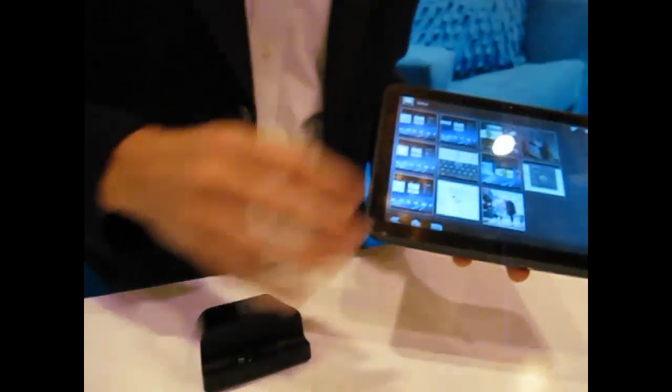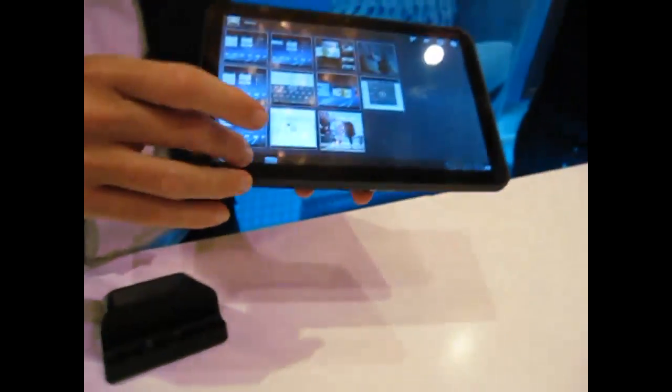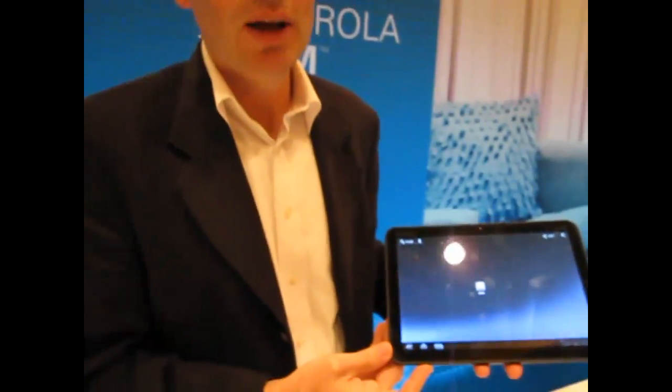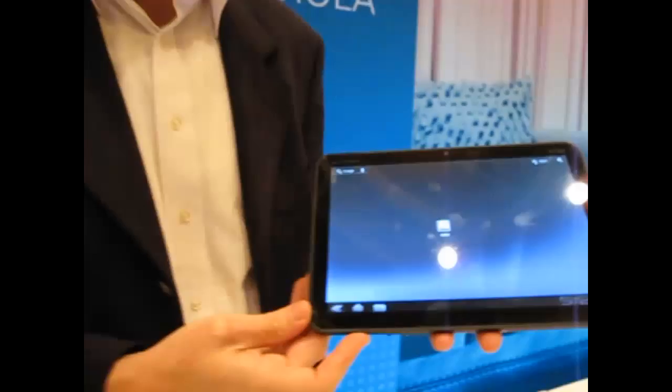Can I see a demo video? Sure. So, Motorola Xoom, announced here at CES — the world's first device on Android 3.0 Honeycomb.